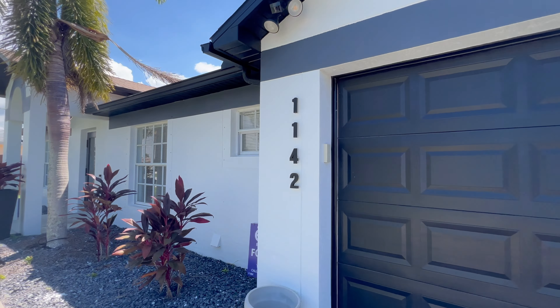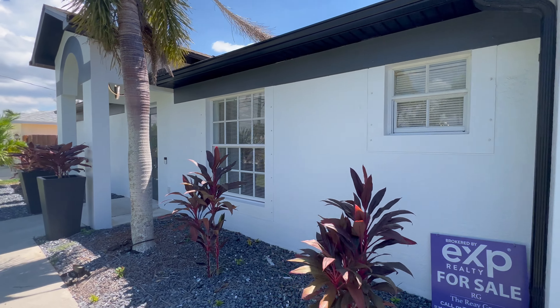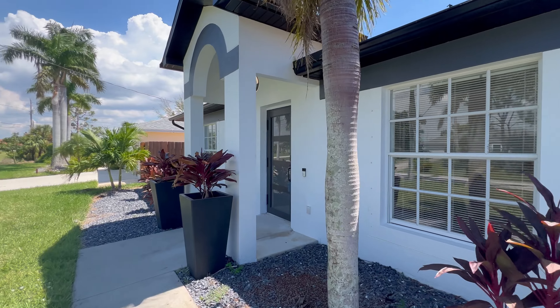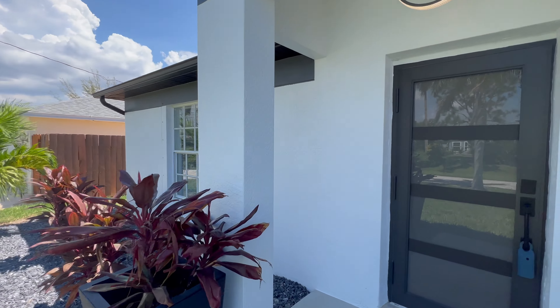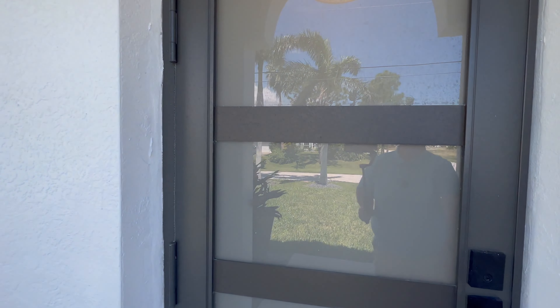We're going to start off with the front exterior, go around and take a look at it. It's been modernized a lot — kind of like a new and modern type of look to it.